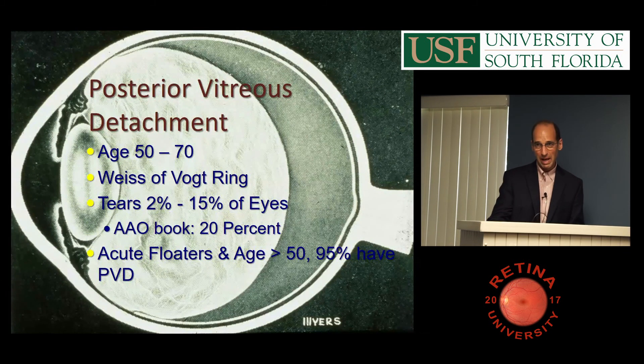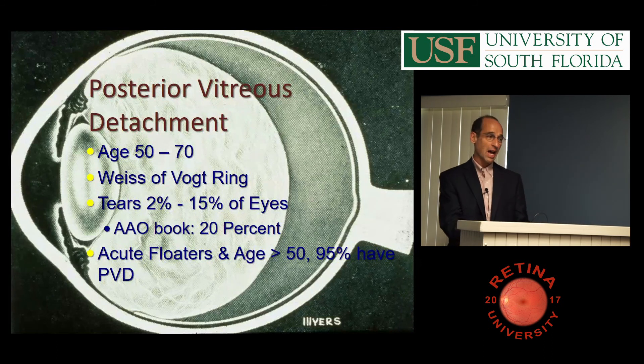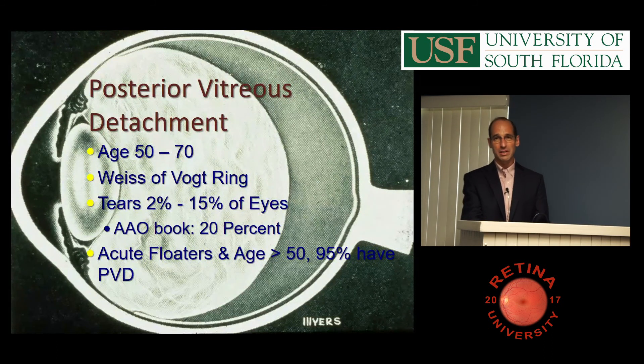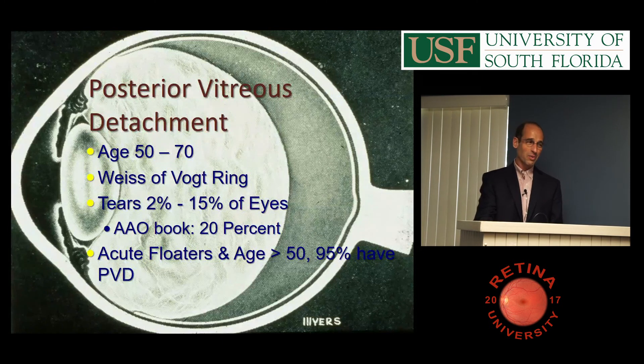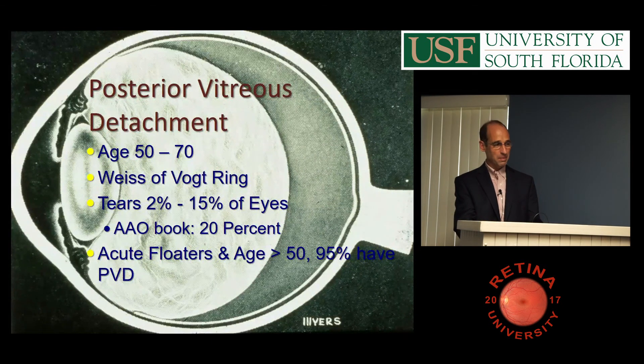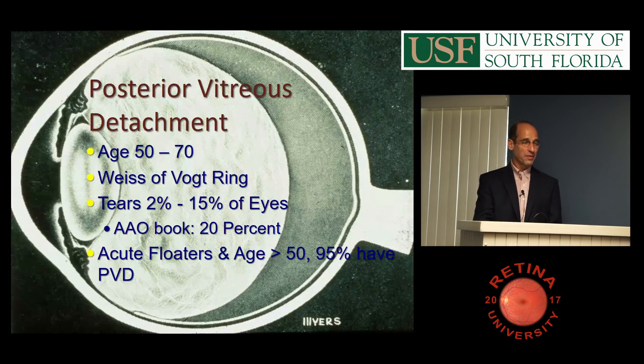Posterior vitreous detachment usually occurs around age 50 to 70. The ring on the back of the vitreous — the Weiss ring — has two people's names. Tears occur in 2% of eyes with a PVD. Your book says 20%, and a lot of people say 15%. If you have acute floaters in someone over 50, it's almost always from a PVD.